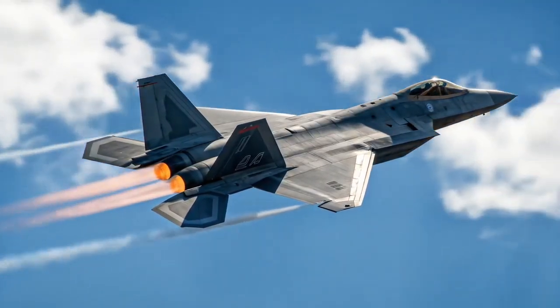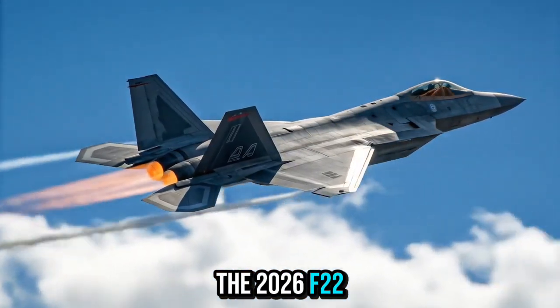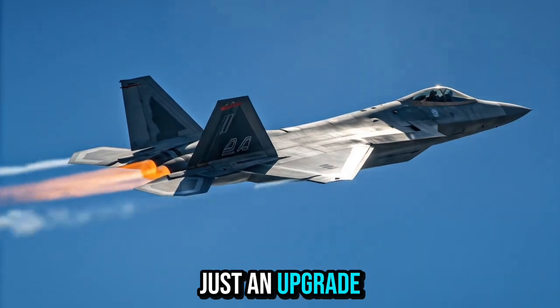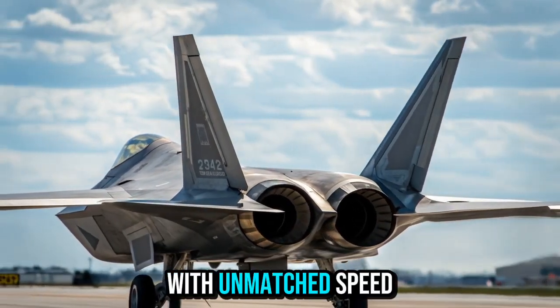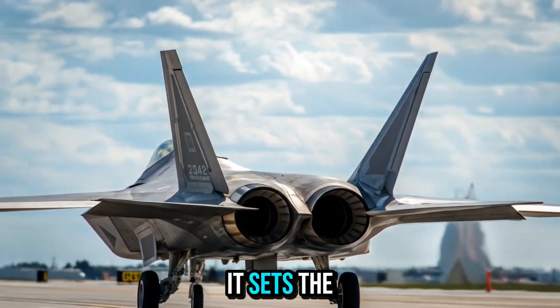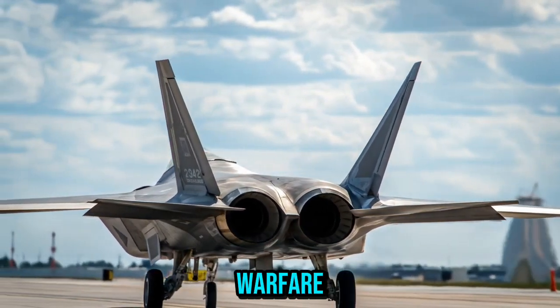Conclusion: The 2026 F-22 Raptor is not just an upgrade — it's a revolution in air superiority. With unmatched speed, stealth, and firepower, it sets the standard for the future of aerial warfare.